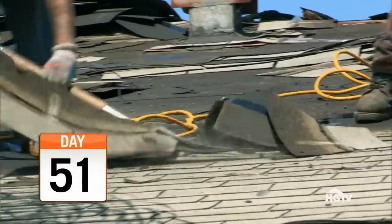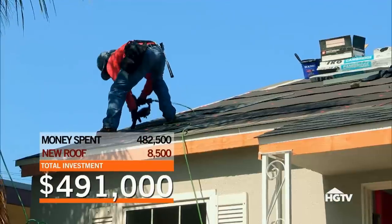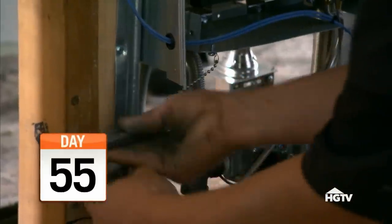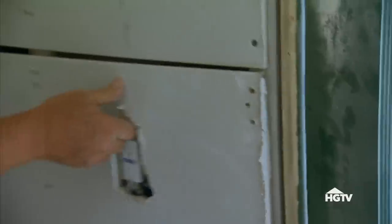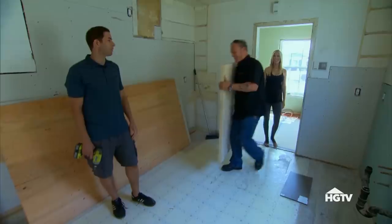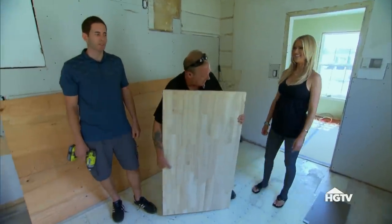We're flipping a house in Long Beach, California, and we just can't catch a break. The roof has to be replaced — cost: $8,500. We had to tear down additions, do a re-pipe, replace the roof, and now the city is requiring us to fix the laundry hookups and install forced air heating.